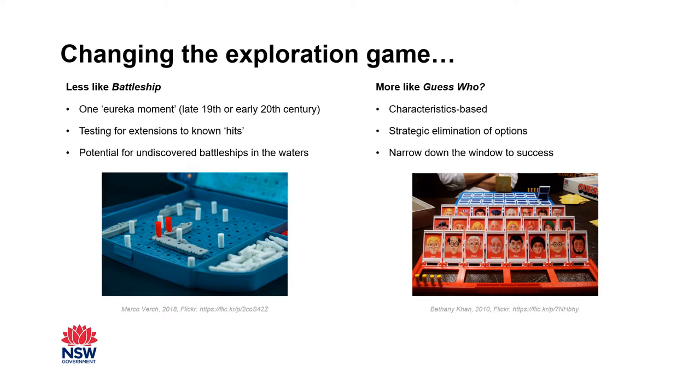Our role at the survey is to provide the data and draw some preliminary links to move exploration away from playing battleships and towards playing guess who. That is, if we know the characteristics of the mineral system, then areas of limited prospectivity can be strategically eliminated one by one. The more we know about a particular mineral system, the more we can narrow down the prospective area for a greater chance of success.